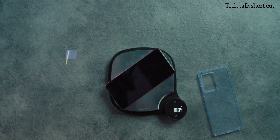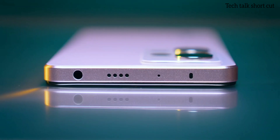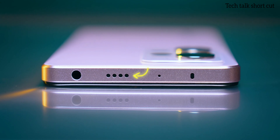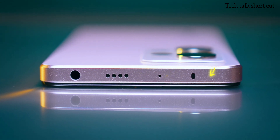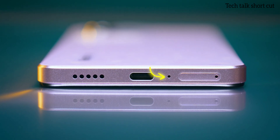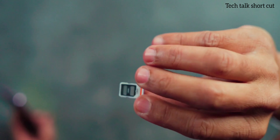The weight is 188.4 grams. On the top there are a 3.5mm headphone jack, a speaker grill, a noise cancellation mic, and an IR blaster. On the bottom there is again a speaker grill, a USB Type-C port, a microphone, and a dual nano SIM card tray. Unfortunately, no microSD card slot is available.